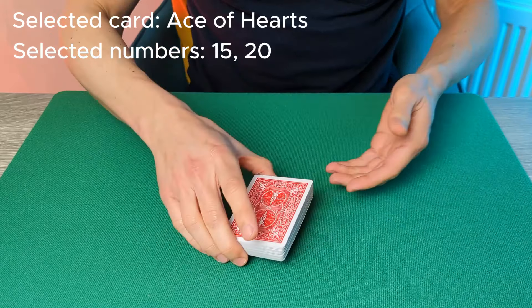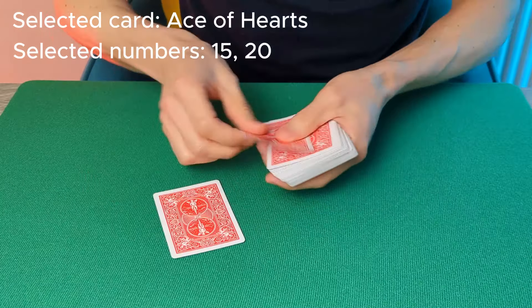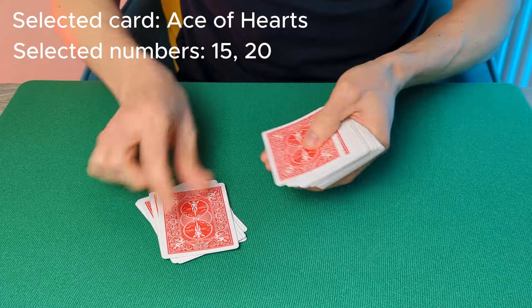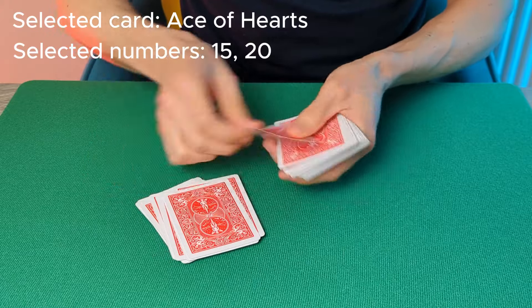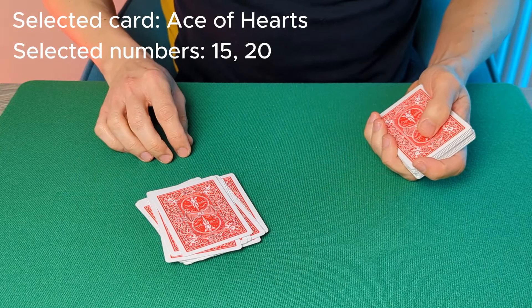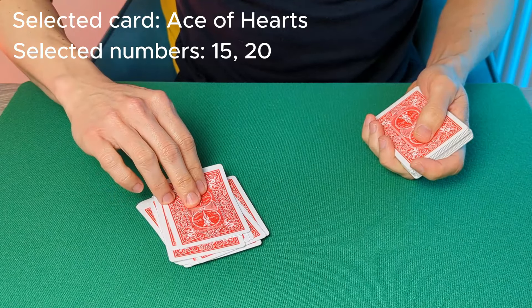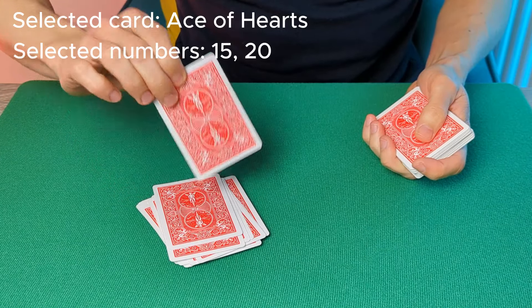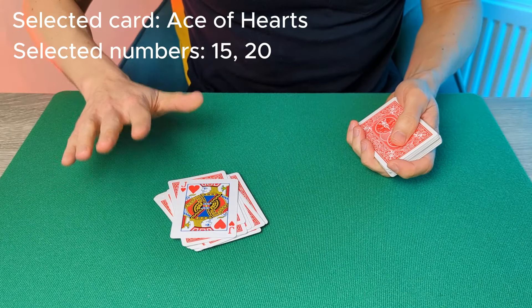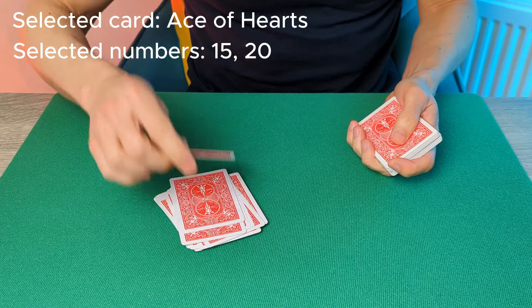Hand them the cards and ask them to deal that many cards to the table — counting out 1 through 20. Ask them to take a look at the final card to see whether this time they've found their selected card. The Jack of Hearts. Ask them whether that's their card — they're going to say no. Once again, we haven't succeeded.